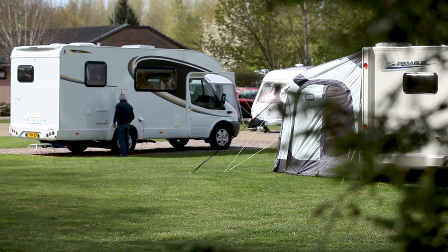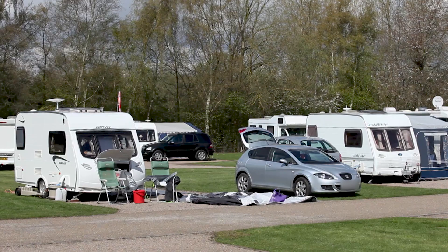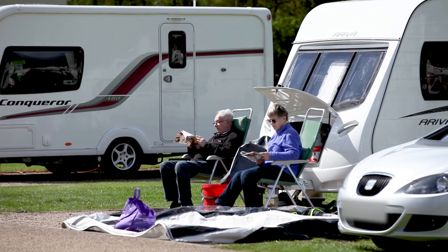Welcome to Kingsbury Waterpark Camping and Caravanning Club Site, a tranquil oasis in the heart of the Midlands. Bordered by Kingsbury Waterpark, this campsite is the perfect setting for a leisurely break.